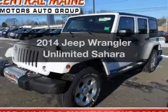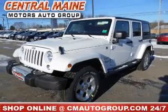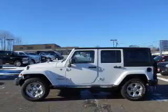Imagine yourself in this 2014 Jeep Wrangler Unlimited — everything you need under one roof with this great vehicle. With a reliable six-cylinder engine, the powertrain includes four-wheel drive, connected to a smooth shifting transmission.